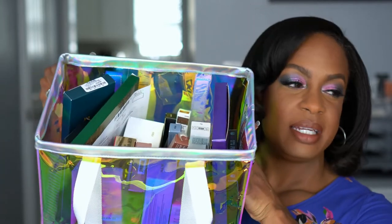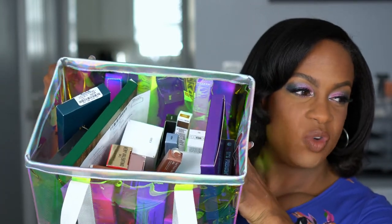Alright, so I have my little bin right here and it is packed pretty tight. We've got some Sephora, some Marshall's, some Target, some indie brand — just a lot of stuff, but it's a lot of makeup.